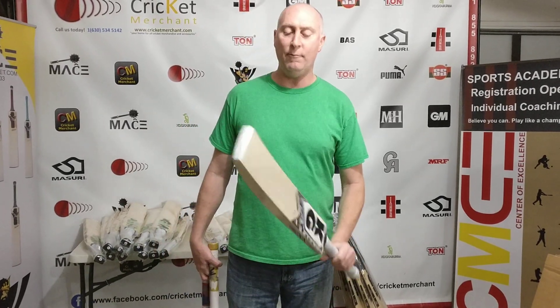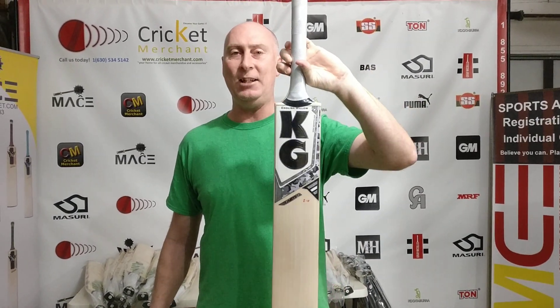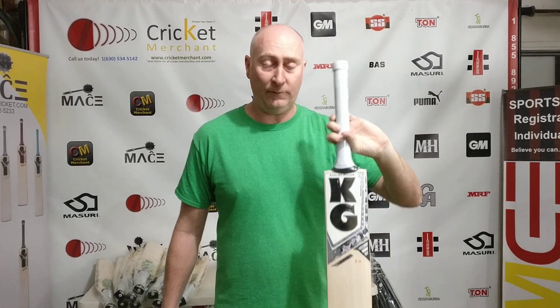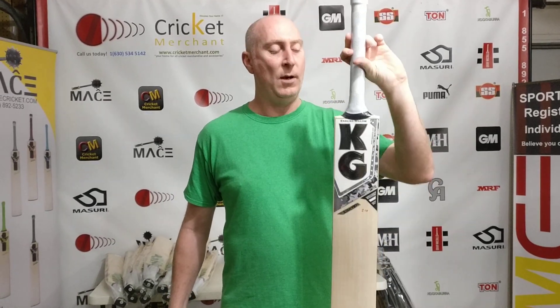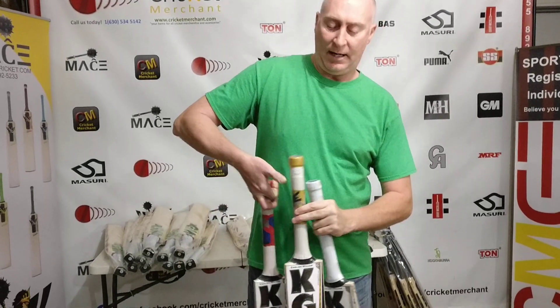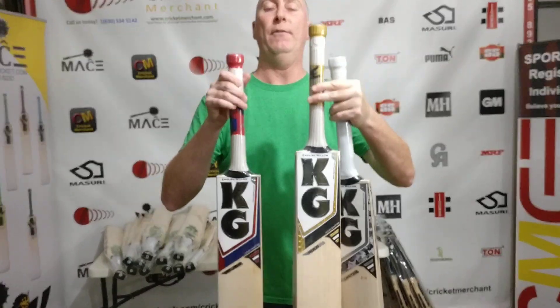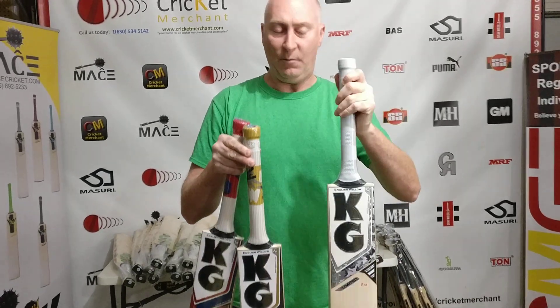Hello again! We have more bats for sale. Cricket Merchants sells a lot of stuff. You may or may not recognize this brand, KG. They are a very good company — they've been around about a hundred years and make some very good cricket bats. They are probably not as big into self-promotion as other companies, so if you buy a KG bat you may actually get a bargain, because they don't spend as much on sponsorship and you end up with a very good deal for a good bat at a lower price than other brands.